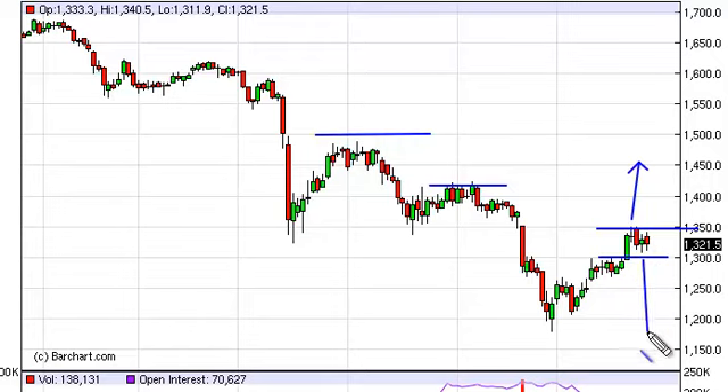On the other hand, if we break down, it's going to be very difficult unless you're a longer-term, very patient trader to start selling, because we do see a significant amount of support just below the $1300 level.